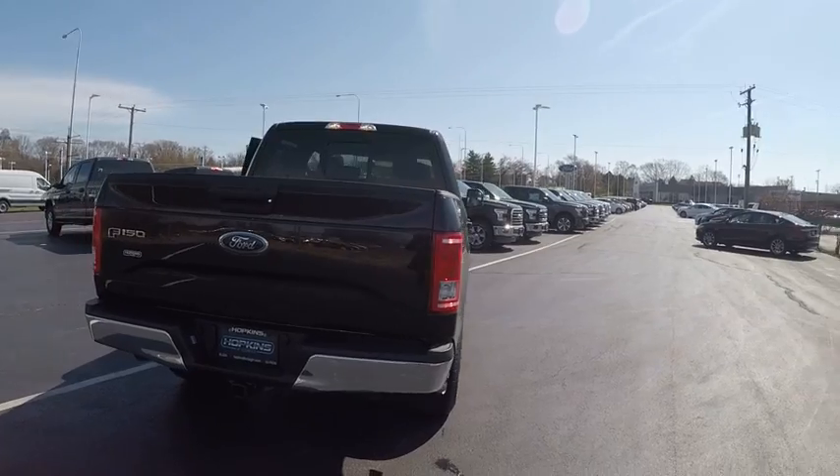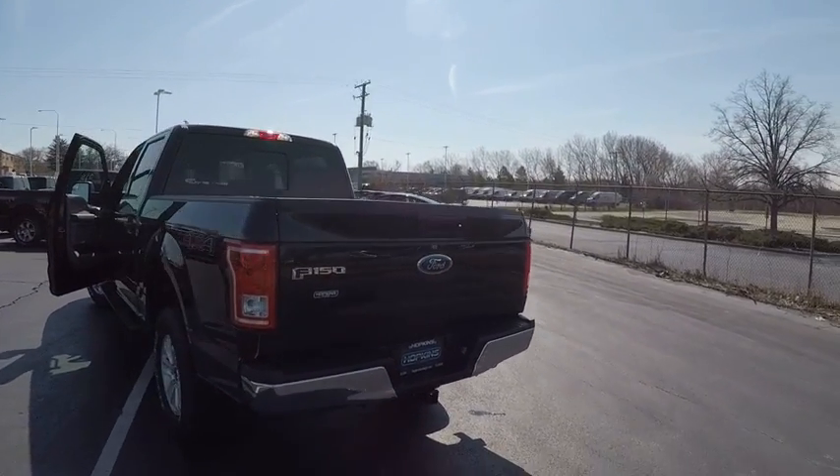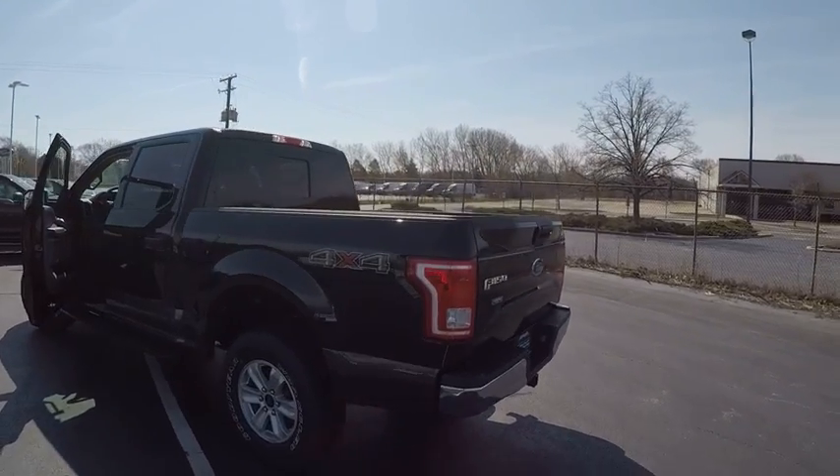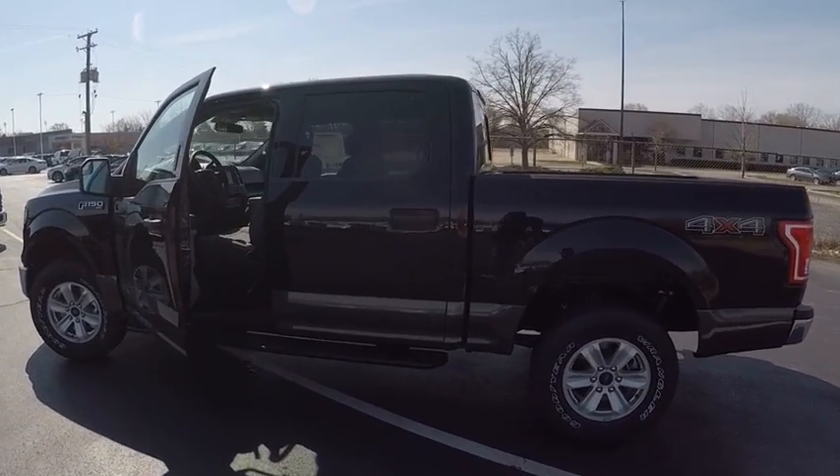Power steering, adjustable steering wheel, driver airbag, driver lumbar. This vehicle offers reliability and good looks at a great price. So come in and take a test drive today.